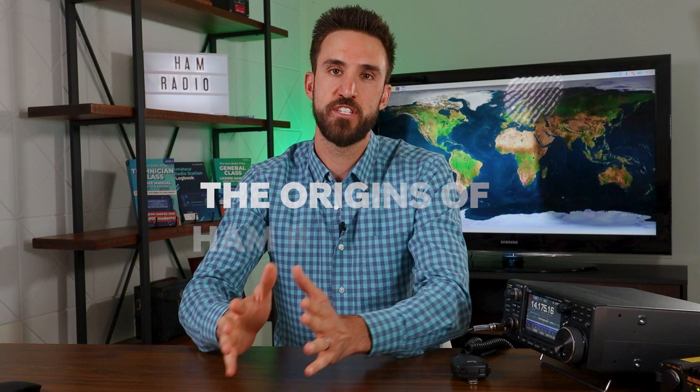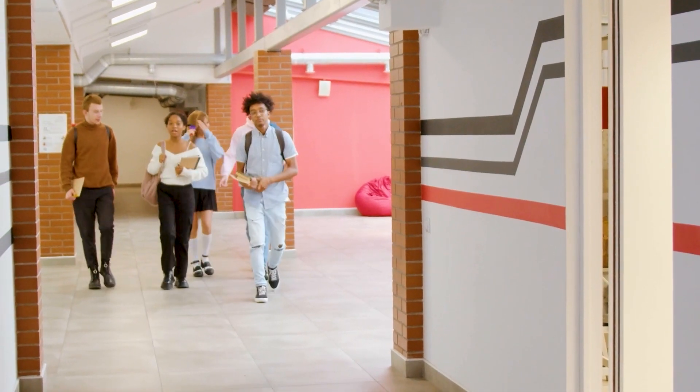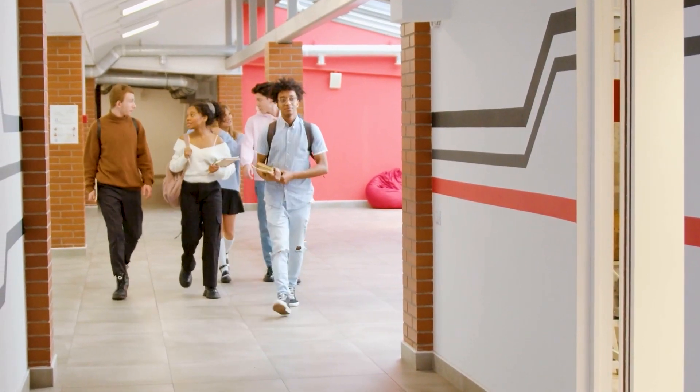Today I'm just going to be talking a little bit about the origins of Ham Radio Prep and what differentiates our teaching method and why I think it's working so well for many students. In order to tell this story, I need to go all the way back to 2016, when I was two years out of engineering school at Vanderbilt University, and I decided that I wanted to get my ham radio license.